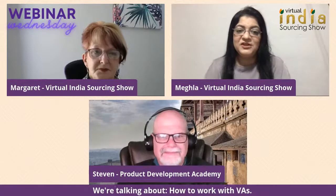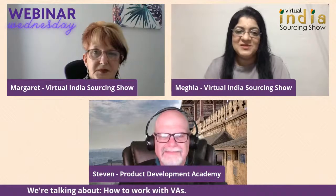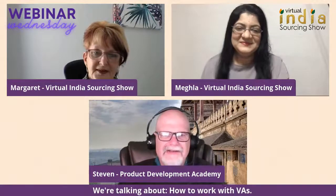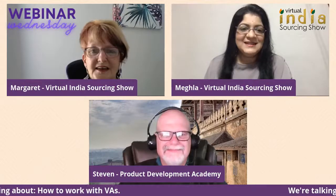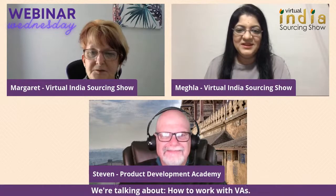Hello and welcome to Webinar Wednesday. Today we're talking about how to work with virtual assistants for your Amazon business, and for that I have with me Steven Selikoff from Product Development Academy. Margaret is here and we're still waiting for Kevin to join us — he's got some technical issues but he will be joining us shortly.